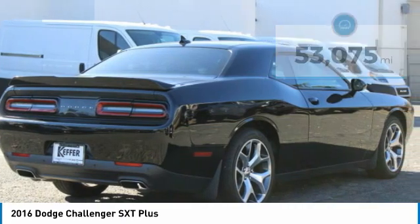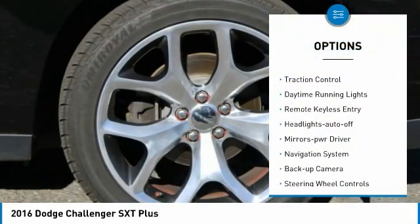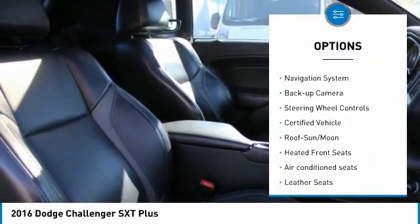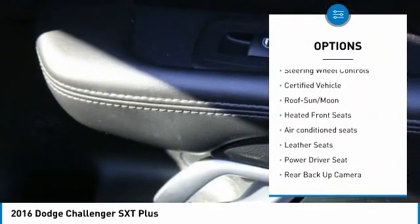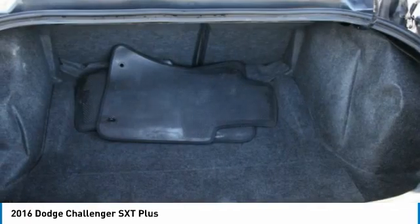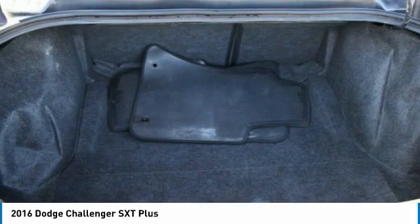Here are some of this vehicle's great options: aluminum wheels, heated side mirrors, traction control, daytime running lights, remote keyless entry, headlights auto off, mirror memory, navigation system, backup camera, and steering wheel controls. Come see the car for yourself.